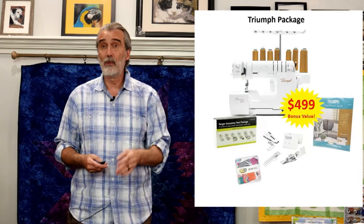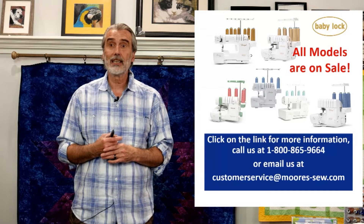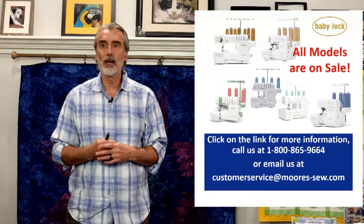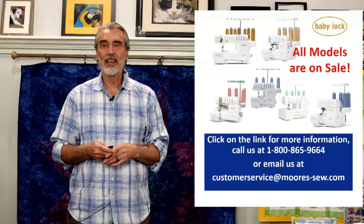If you have any questions on any of our sergers, call us at 1-800-865-9664, email customerservice@moors-so.com, or call your store location. Everything's on sale, but those are the specific machines I've featured here.